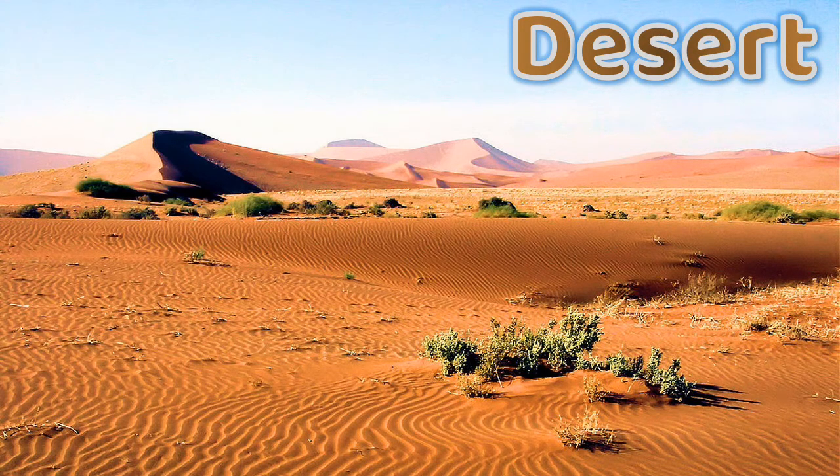This habitat is the desert. In the desert, you can find animals like a camel, a lizard, meerkats, and a boaltor.